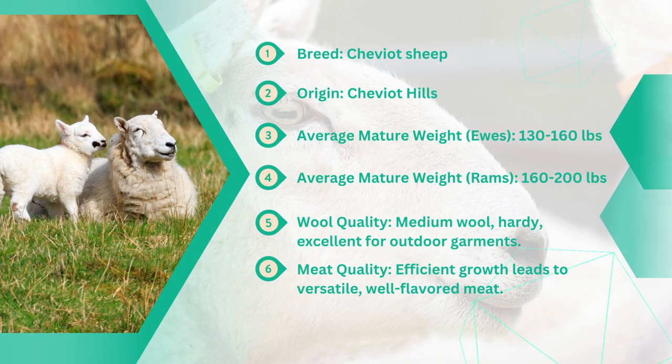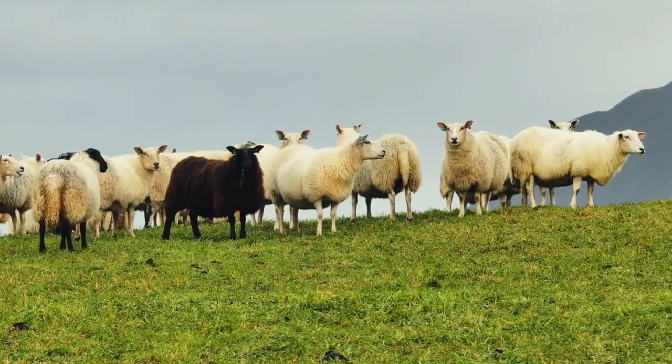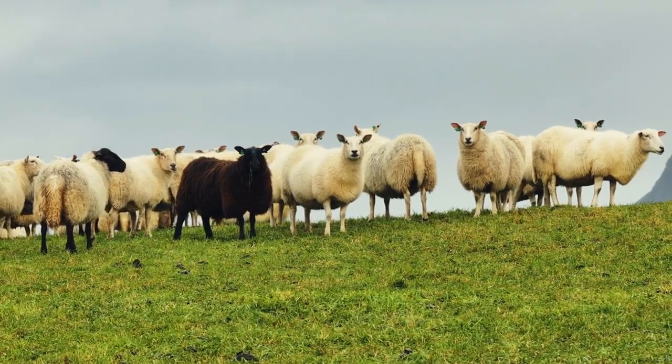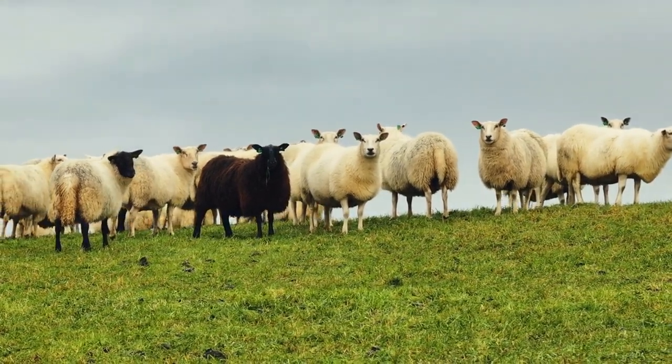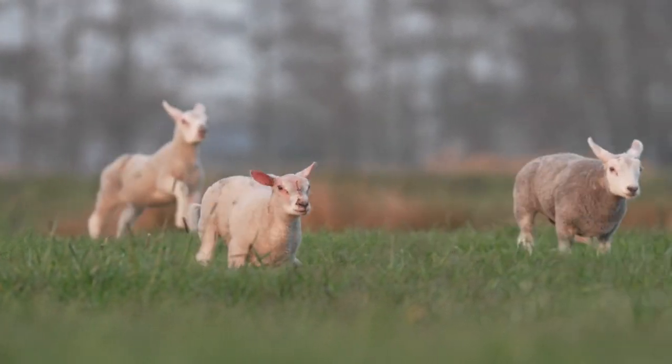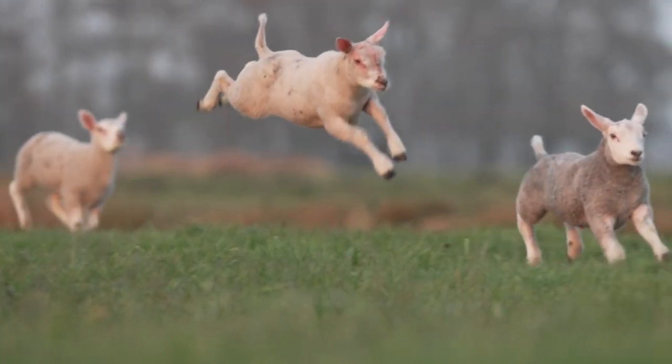Moving forward on our list, let's explore the Cheviot sheep, celebrated for their hardiness, adaptability, and versatility. This breed has carved out a niche for itself in the agricultural world thanks to its remarkable qualities that make it a favourite among farmers. Cheviot sheep are prized for their white fleece, which yields high-quality wool ideal for spinning into yarn.